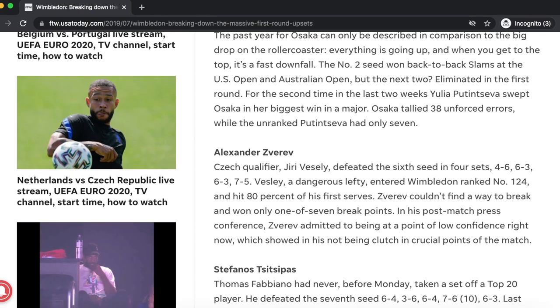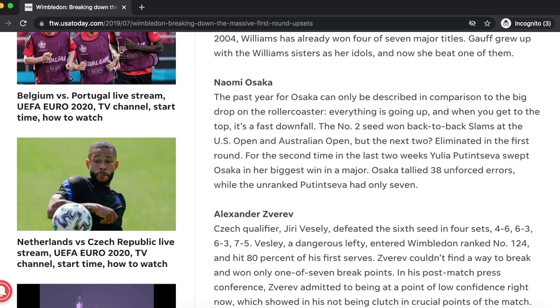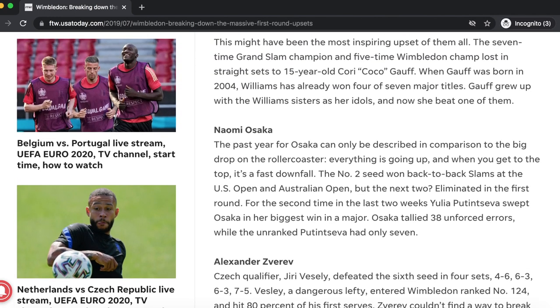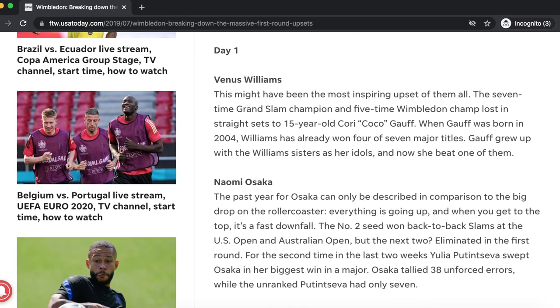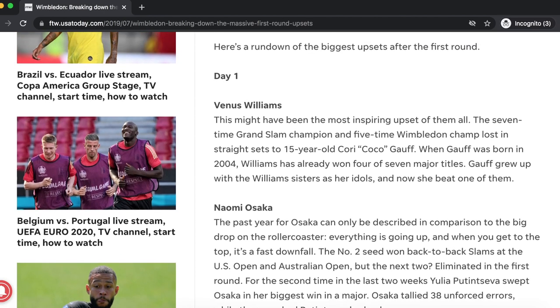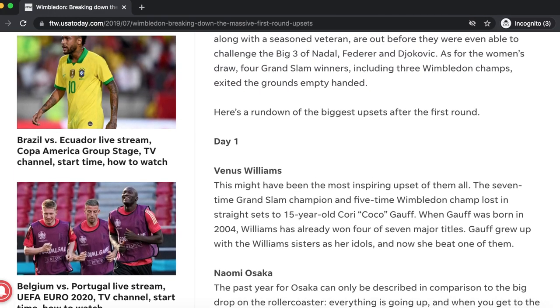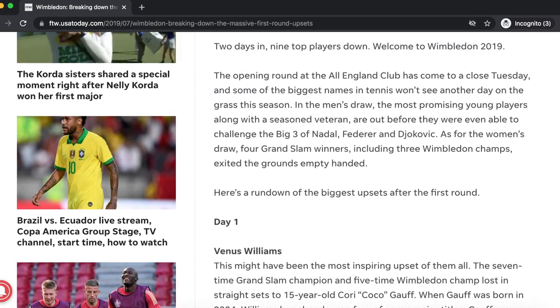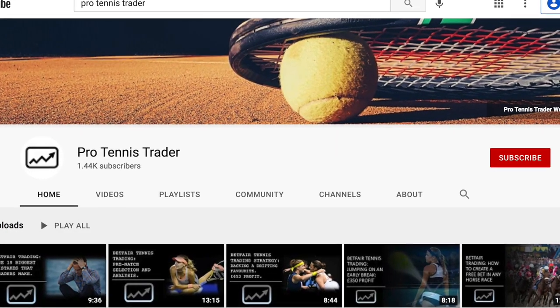I would say it's always worth keeping an eye on the tennis chatter and any leaks from players' camps which may indicate issues going on. As you can see from 2019, these upsets really do happen, and often there are good reasons — for example, if we look at the issues Osaka had going on, this goes some way to explaining these first round upsets.